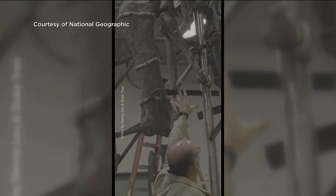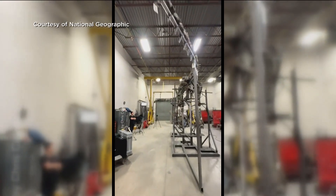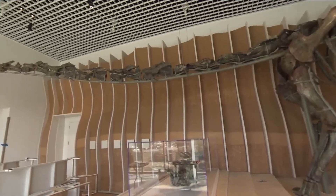National Geographic provides an inside look at the excavation and reassembly in its September 2024 issue. We're getting a behind-the-scenes look at the more than 75-foot long-necked green dinosaur Natalie before it's open to the public.